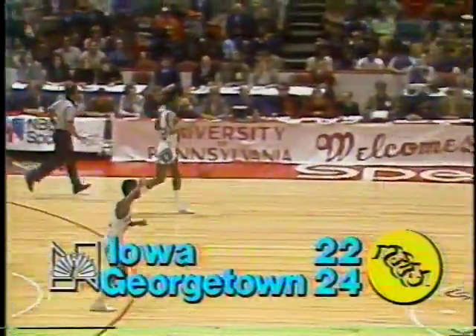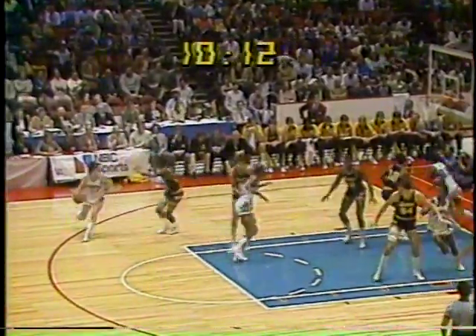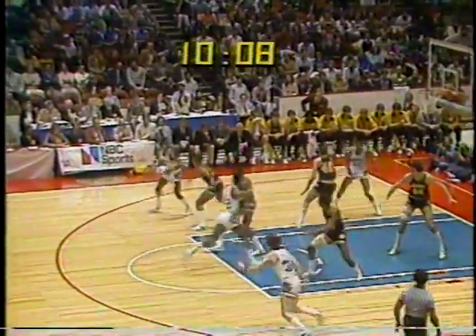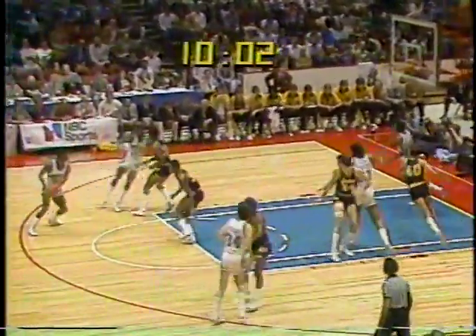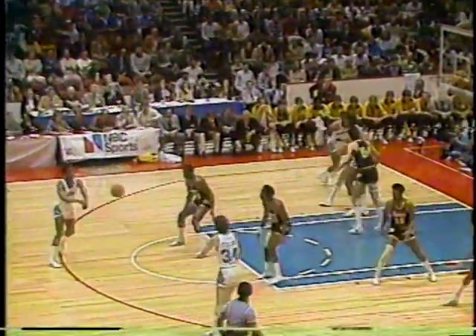Brookins now at 14 points — he has been Iowa's game in this first half. 24-22, Hoyas still in the lead, but Brookins with 14 of Iowa's 22 points. When you're hot, keep going. Iowa's smart right now — they're going to the man with the hot hand. Halfway through the first half now. Don Crickie with Gary Thompson, this is the Eastern Regional Final on NBC, NCAA College Basketball.